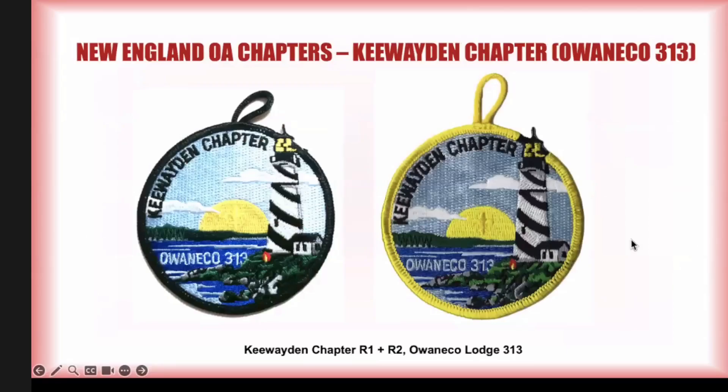Moving on to Key Whaden — they had a black border for their members and a yellow border that could be earned. The yellow one is pretty difficult; I need it myself and haven't been able to pick it up. These are the only issues that chapter had issued.